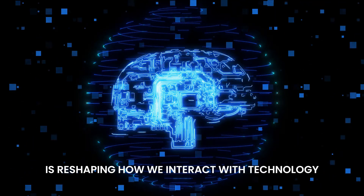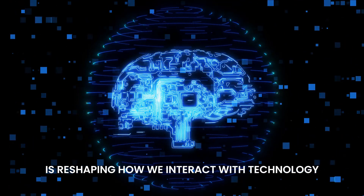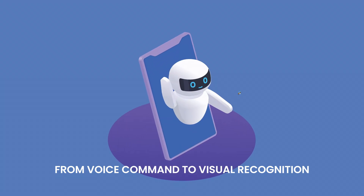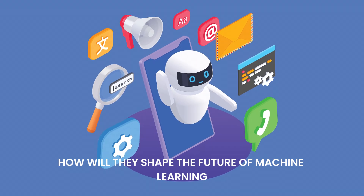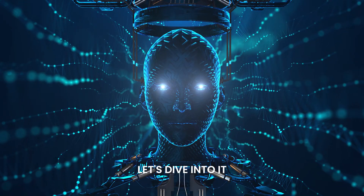Multimodal AI is reshaping how we interact with technology. From voice commands to visual recognition, these models are breaking boundaries. How will they shape the future of machine learning? Let's dive into it.